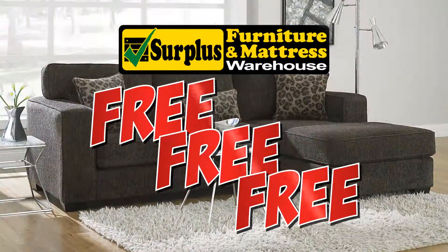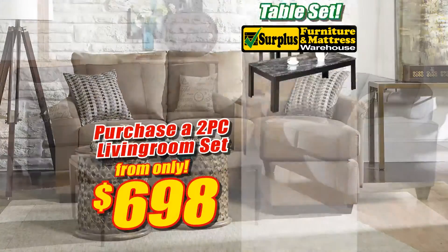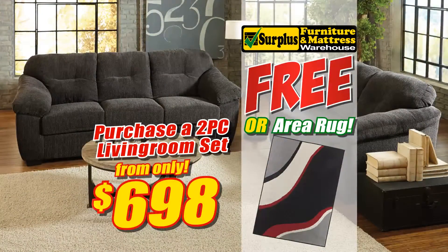It's free, free, free at Surplus Furniture and Mattress Warehouse. Purchase a two-piece living room set from only $698 and choose a three-piece table set or an Ashley area rug absolutely free.